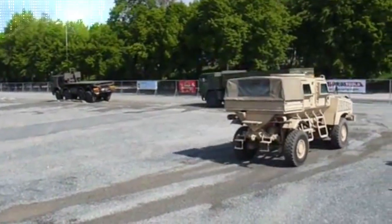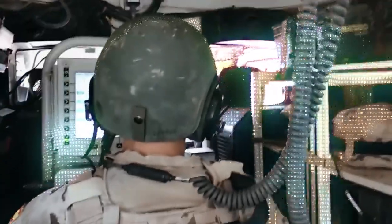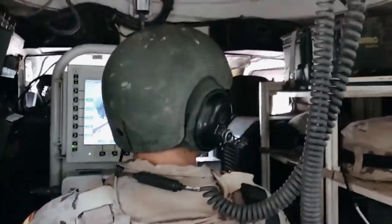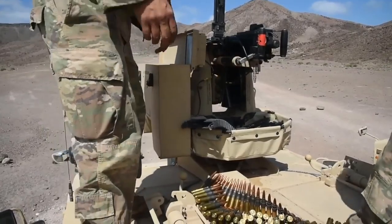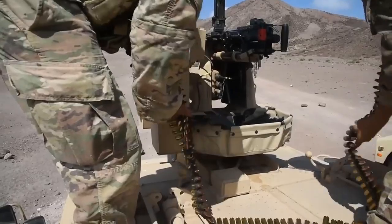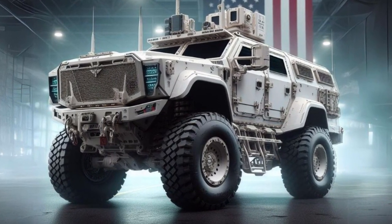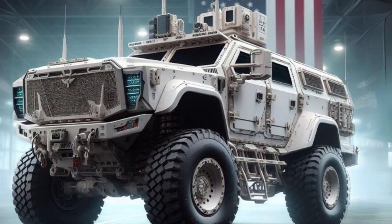These improvements will help ensure that the RG-31 Nyala remains an effective and capable MRAP vehicle for years to come. The RG-31 Nyala is a proven and effective MRAP vehicle, and will likely continue to be used by peacekeeping forces and security forces around the world for years to come.